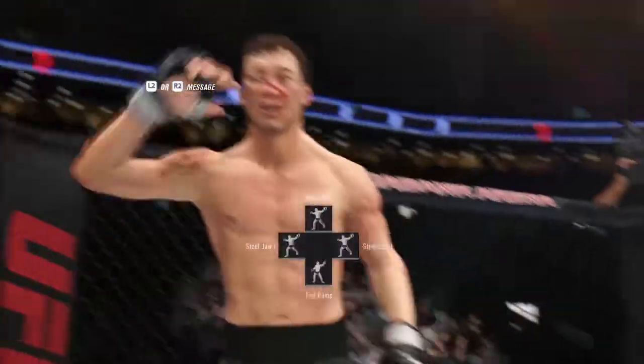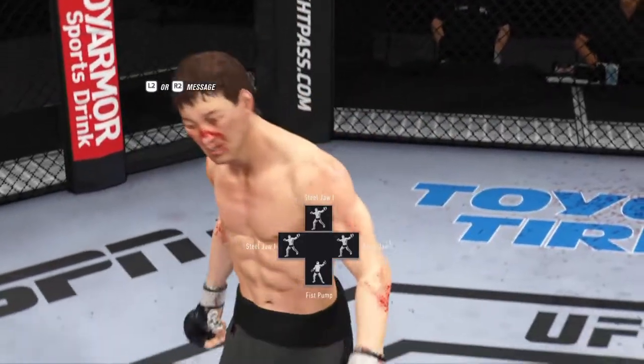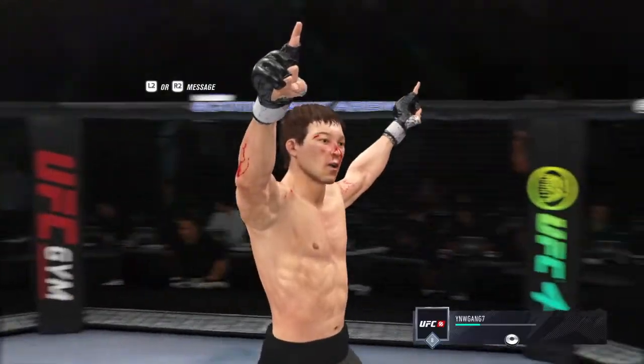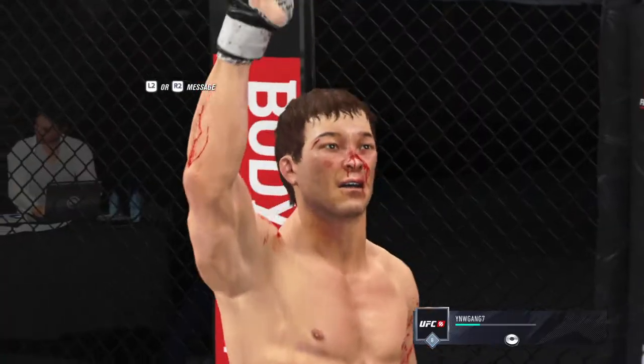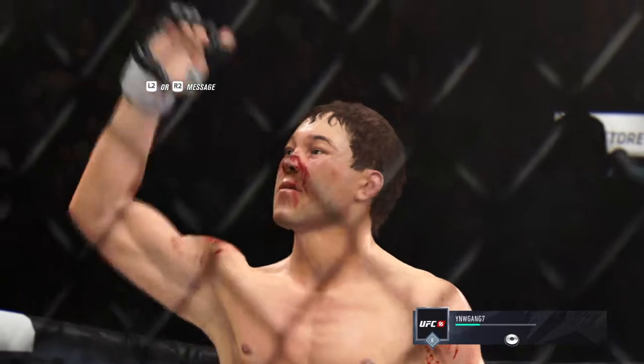And just like that, the fight is over. My goodness, what a performance! Pinpoint strike to end this fight. It landed flush — I'm not even sure the opponent wholly saw it coming, and before he could recover, the referee was in to stop the fight. A huge knockout victory for that fighter here tonight.